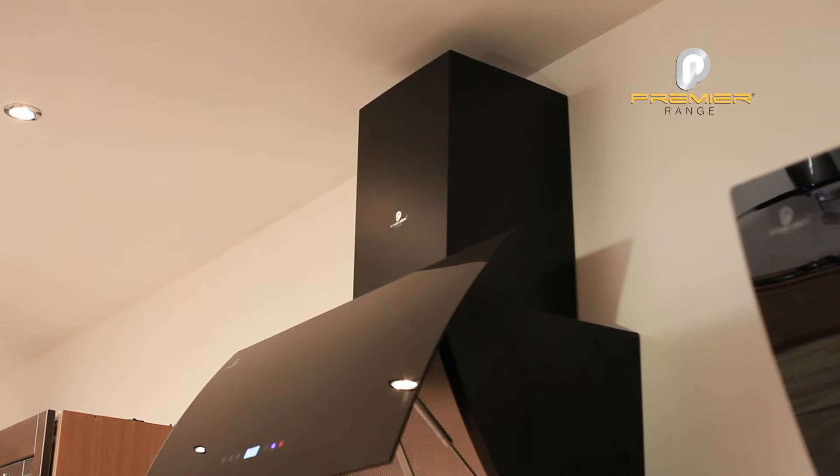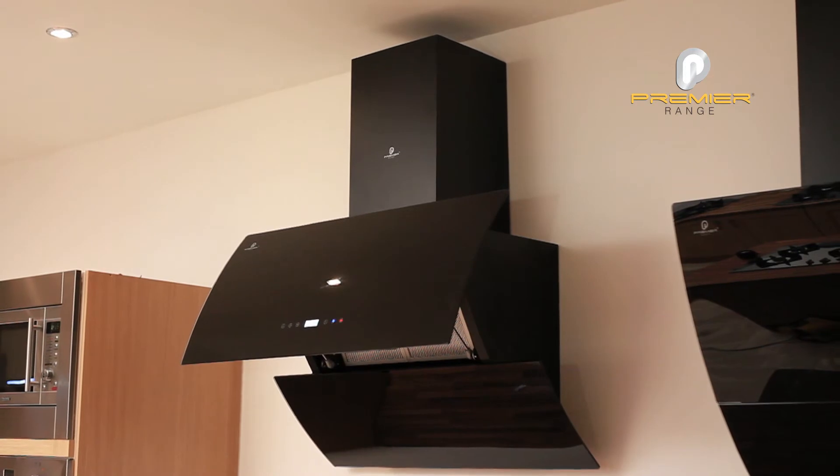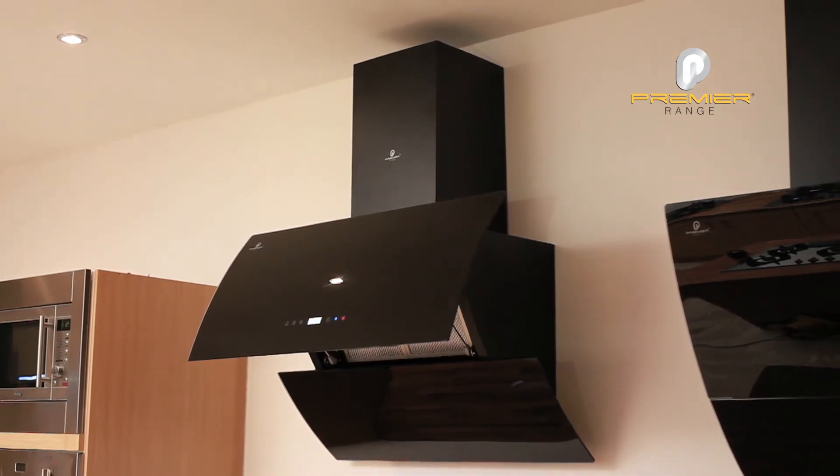It comes with a ducting kit to allow external venting. We also supply, as an alternative, carbon filters where recirculation is needed.